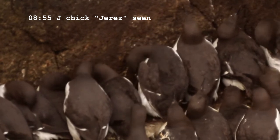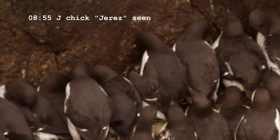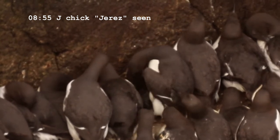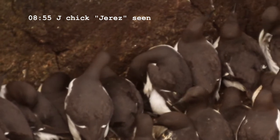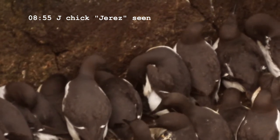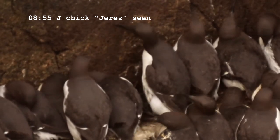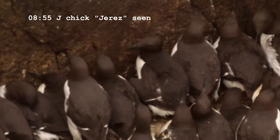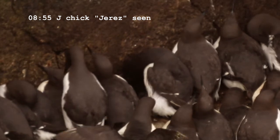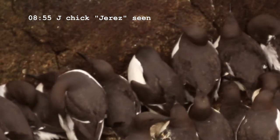I've been following this particular ledge for 10 years, and each site, each pair has got an identification letter. I've also identified the chicks by giving them a name related to that identification letter. So this year the chick for site J is called Hereth. I chose towns in Europe as a theme for this year's chicks.